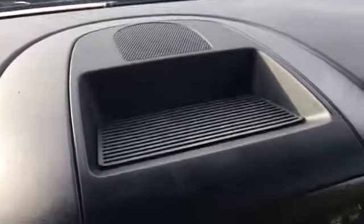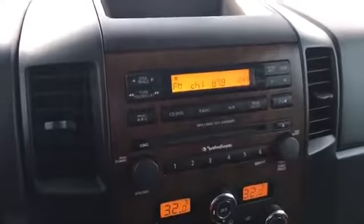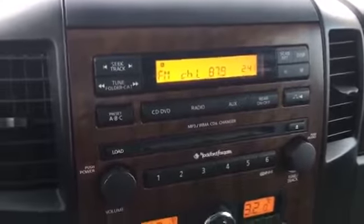Heading towards the center now, we have a nice storage area on top of your stereo system. It is a Rockford Fosgate stereo system so it's going to make your music and movies sound great — there is a DVD player. There are also two adjustable vents next to that.